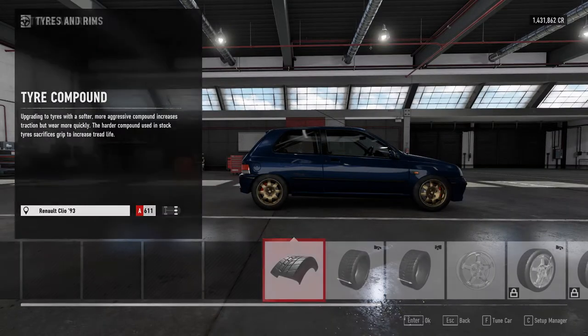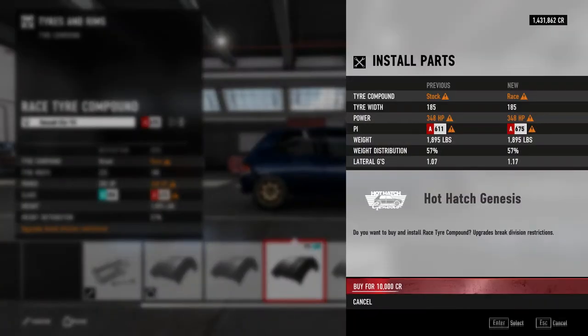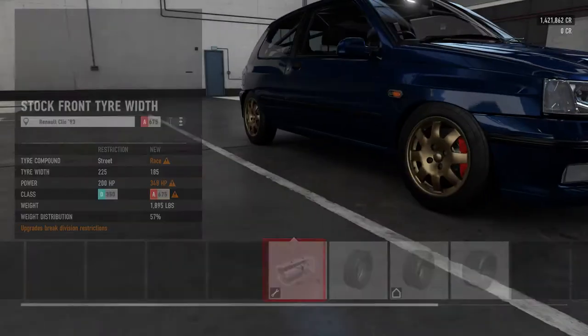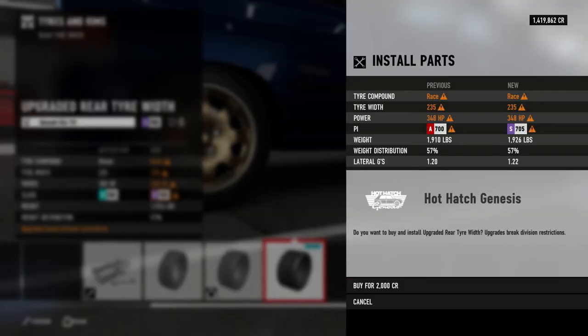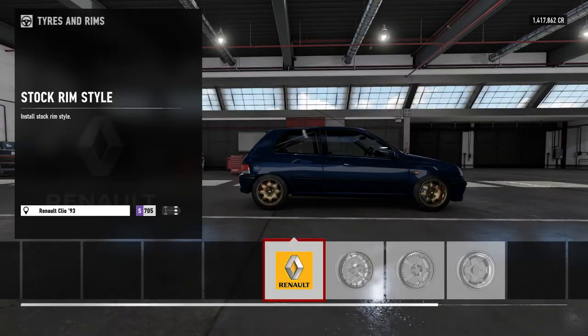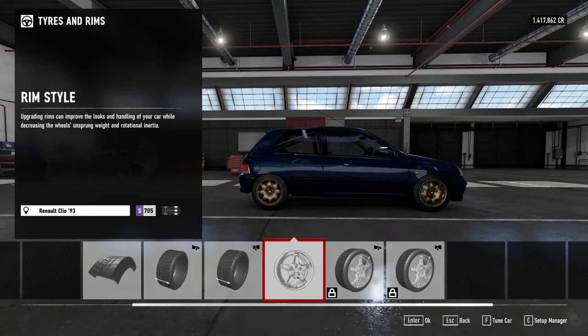We'll go for the race tyre compound — screw it, we'll put the race tyres on. Ten grand for a set of tyres! Got to make them wider — we want that extra grip. I should have driven this in stock form first. I can't make the wheels bigger because I want to keep them stock.